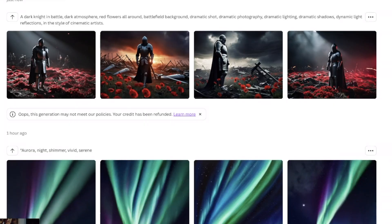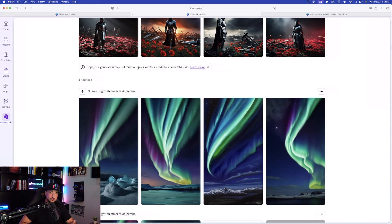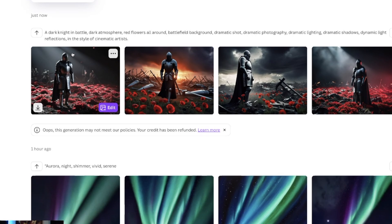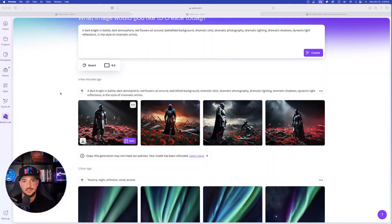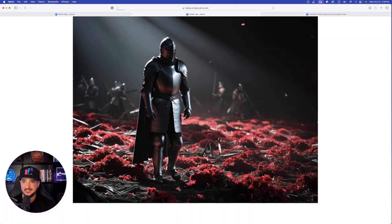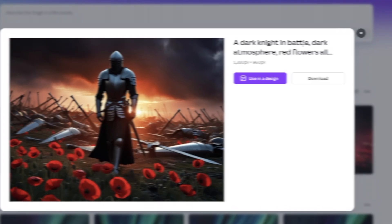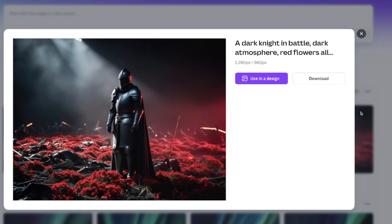The first generation looks pretty good. There's a notification that says 'this generation may not meet our policies' — that's because I used the words 'Darth Vader.' Depending on the AI generator, you may or may not be able to use specific brand or character names. I changed my prompt to 'a dark knight' instead and got the images you see here. For reference, here's my original Leonardo AI image — pretty amazing. The Canva results are not bad at all; one looks quite photo-realistic and the fourth one is probably my favorite.